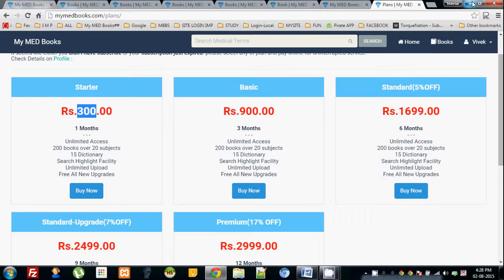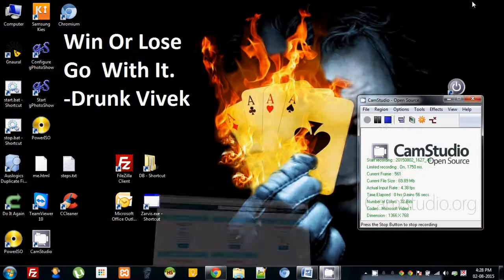Just choose any subscription, click 'Buy Now,' and it will redirect you to the payment gateway. Enter your credit card or debit card details and you will be subscribed, so you can enjoy all your online medical dictionaries. Thank you.